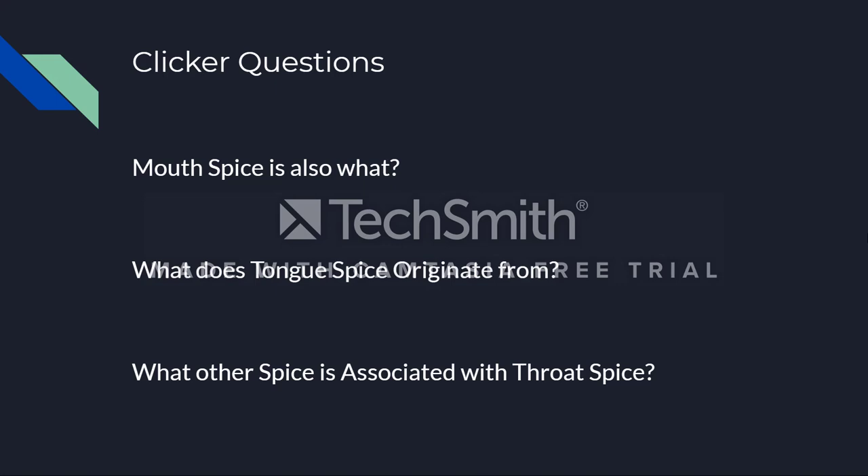Now we have a few clicker questions. The first: mouse spice is also known as what? Second: where does tongue spice originate from? And third: what other spice is associated with throat spice? I'll give you time to go over those and we'll be back in a bit.